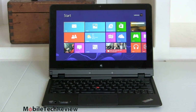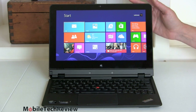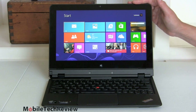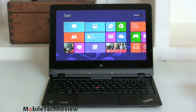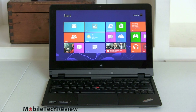Lenovo's website lists two CPU options: the Core i5-3427U at 1.8GHz or the Core i7-3667U at 2GHz. Ours is the i5-3337U seen in many second-generation Ultrabooks, available through some retailers like CDW. You can get it with Windows 8 64-bit or 64-bit Pro.